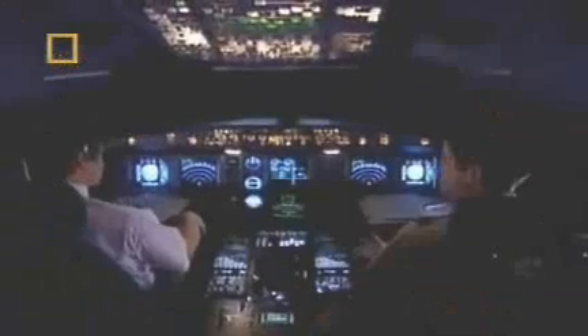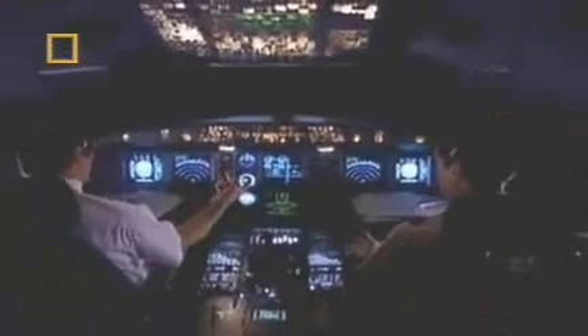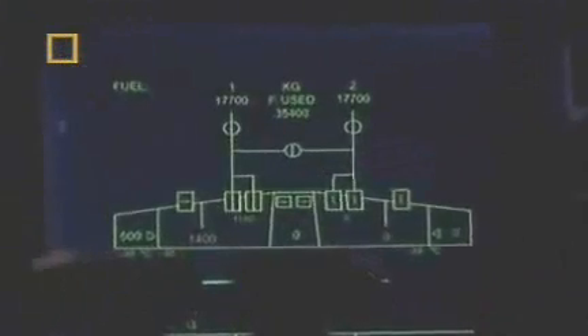We are 135 nautical miles from Lages Field. For the next 10 minutes, the stricken Airbus continues on its one remaining engine. The pilots still believe that the computer may be partly faulty, and that they can make it to Lages with fuel to spare.